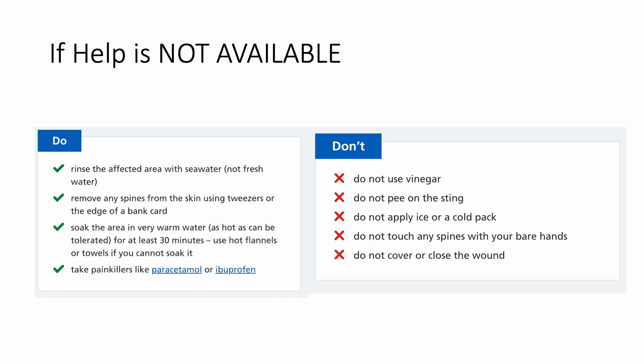If there is no help available, if there is no lifeguard on duty, you can rinse the affected area with sea water, not fresh water — sea water. You can remove any spines from the skin using tweezers, or if you don't have tweezers, use the edge of a bank card. Soak the area in very warm water, as hot as you can tolerate, for at least 30 minutes. If you can't tolerate it, use hot flannels or towels, and take pain medicines like paracetamol or ibuprofen.